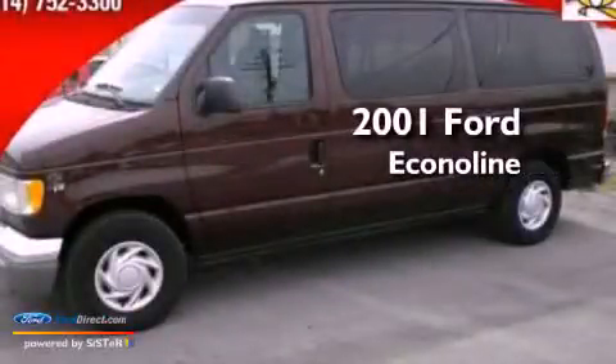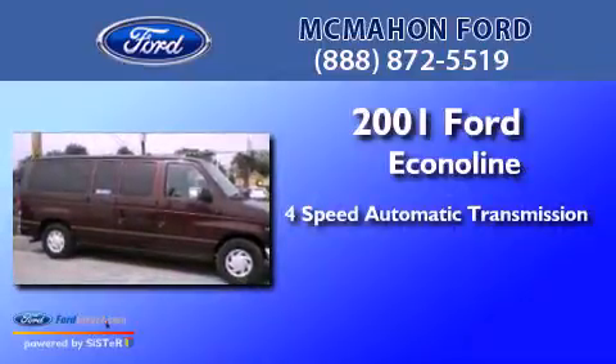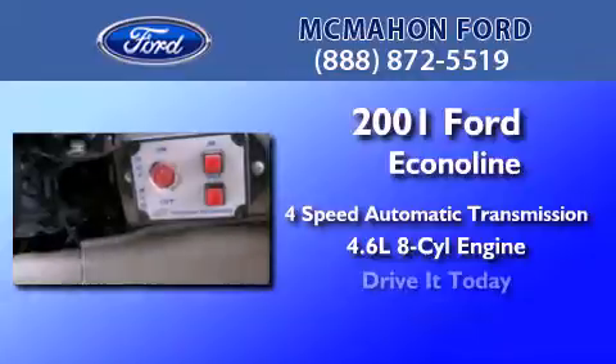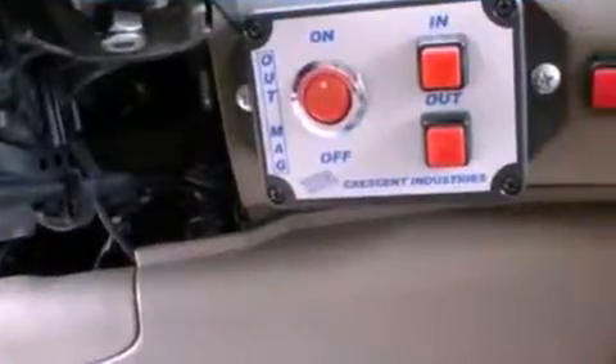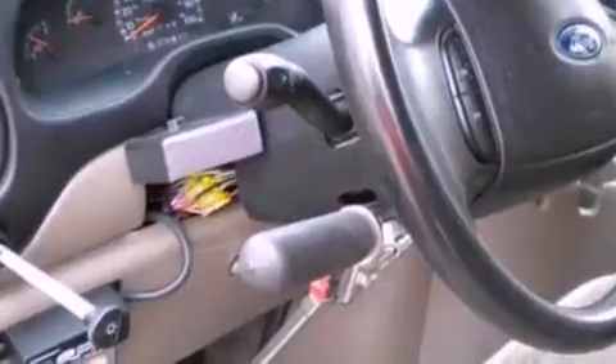This is a 2001 Ford Econoline. This van has a 4-speed automatic transmission and a 4.6-liter V8. All of the following features are included: air conditioning, a passenger side airbag, door reinforcement beams, and an auxiliary power outlet.